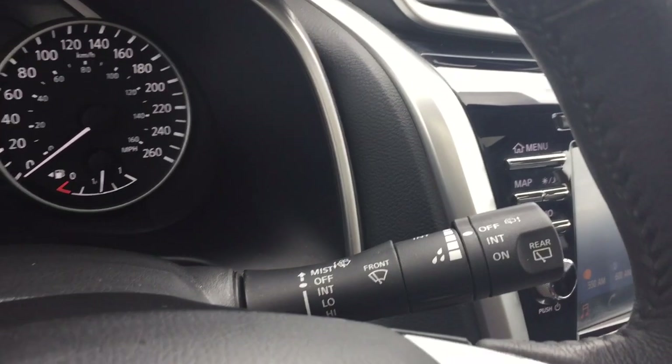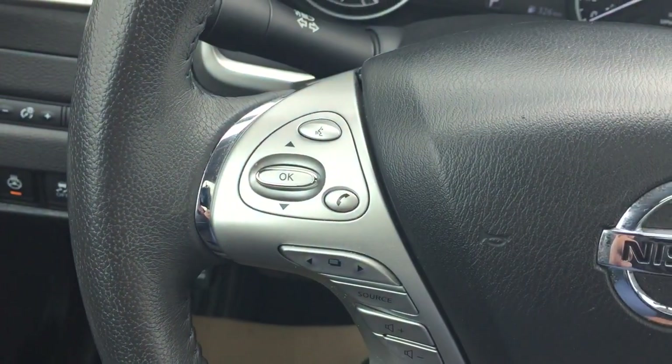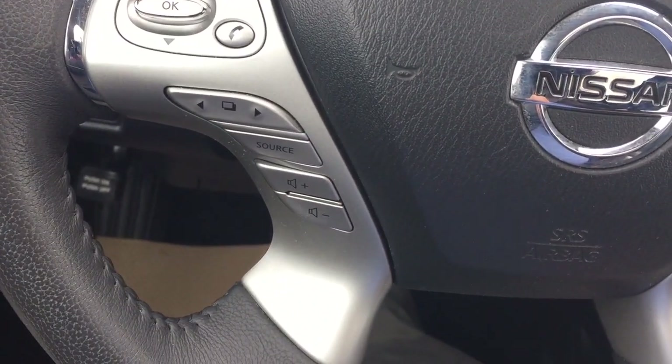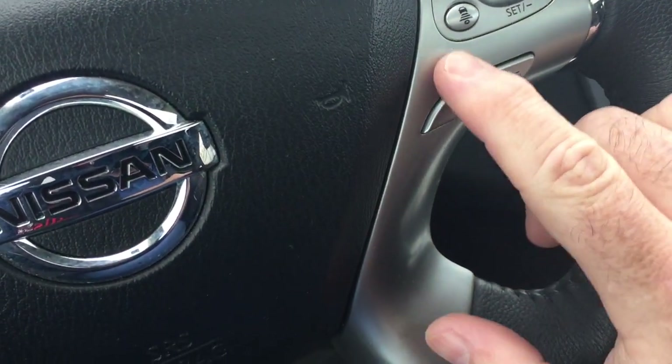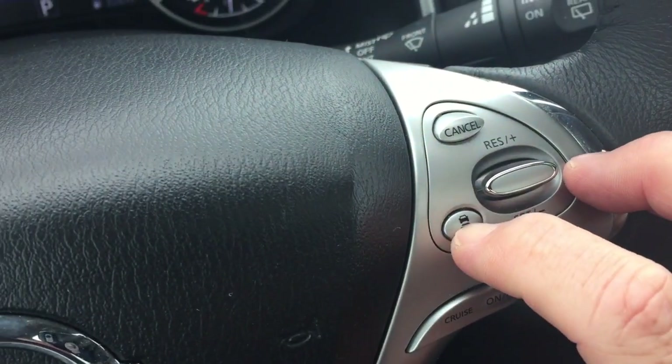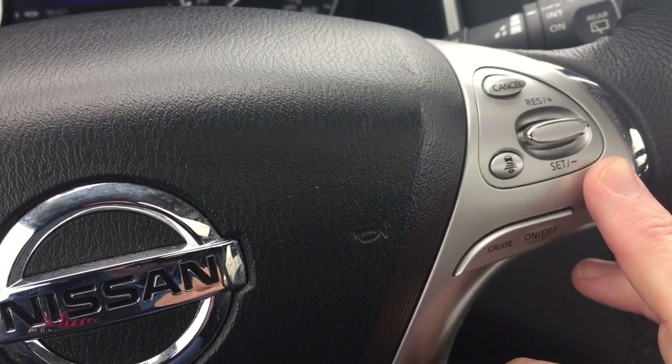Including rear wipers, your hands-free calling and voice command, volume control right there within your fingertips as well, cruise control settings, and the follow distance. You can set that up for different distances and it's going to keep you informed of the flow of traffic around you.